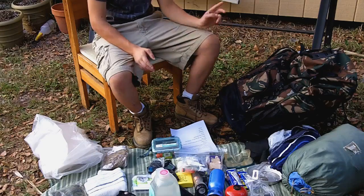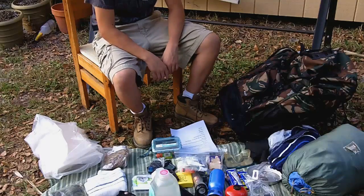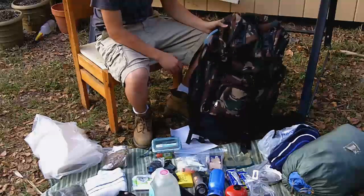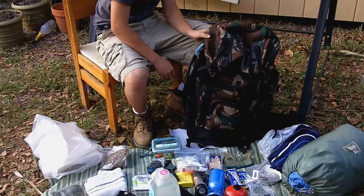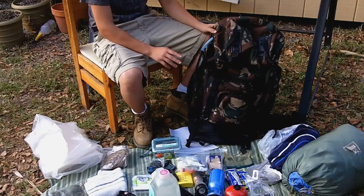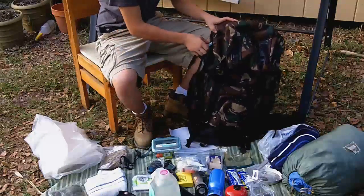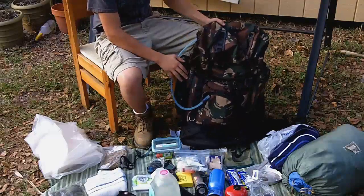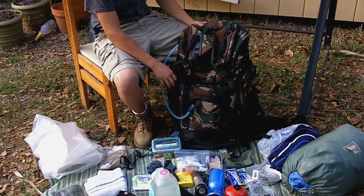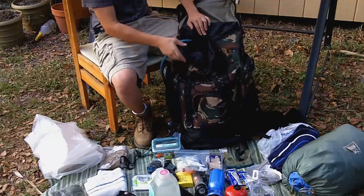A good place to start once you actually get your hiking gear is what you're gonna put it in. My pack in this case is a Western Pack — just a normal standard backpack. I've used it for my past five or six hiking trips and a few camping trips before that.